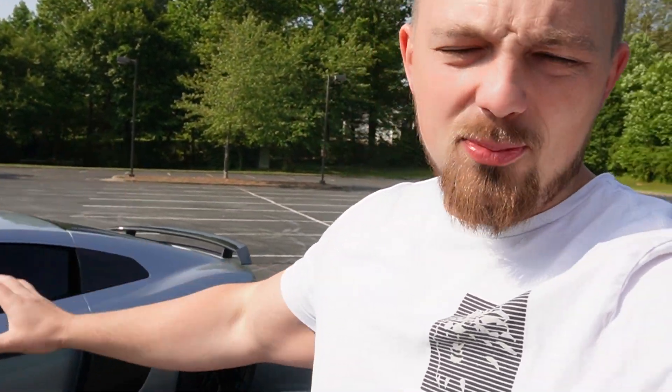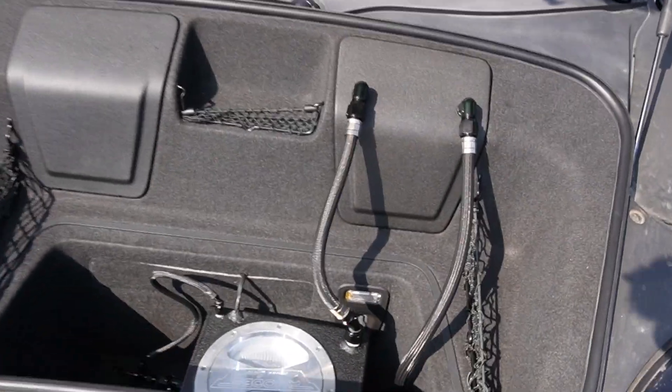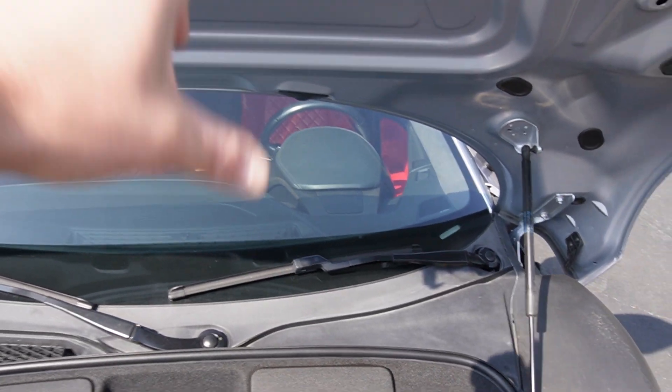A pre-purchase inspection is supposed to catch these issues so you can negotiate with the seller. How did the performance shop not catch any of this? Did they not back up the car and see no backup camera? Did they not turn on the AC in spring? Did they not see the melted bumper? So now we have cosmetic issues, an AC issue, a backup camera issue — and it gets better. Let me pop the frunk. Every Sheepy stage one kit has a water-to-air ice box that recirculates coolant to the intercoolers to keep cold air going to the motor.